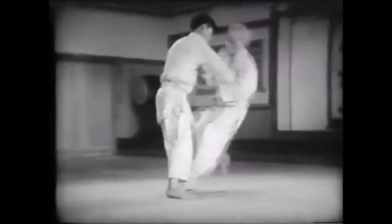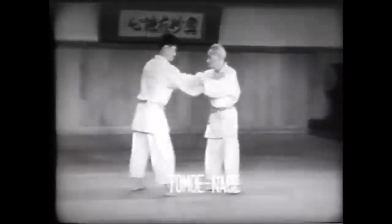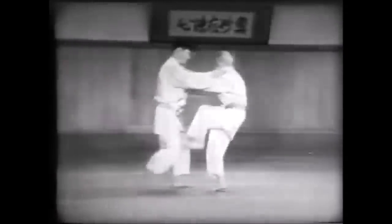Hi, this is Shadi and today we're going to be discussing some of the worst throws for street self-defense. Judo is highly effective and destructive on the streets, however, while attempting some of these throws you can find yourself in a very bad position. So I put up a few criteria and they are the following.